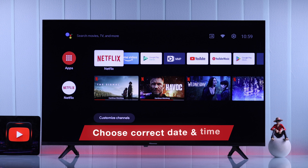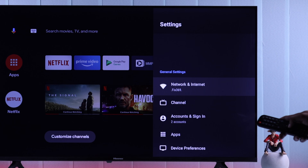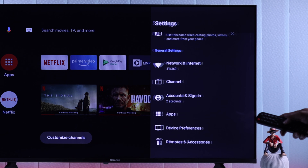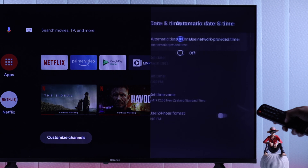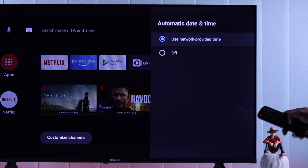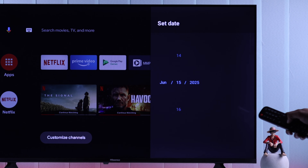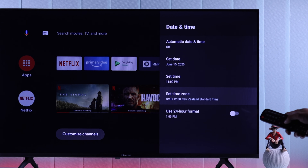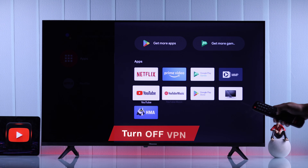What you can do is make sure your TV's time and date is correct — sometimes it may not get updated automatically. To do that, go to Settings > Device Preferences > Date and Time. First, make sure that automatic date and time is enabled. After that, check your date and time, and if it's still wrong, turn automatic date and time off and adjust it manually. Also take a look at your time zone to make sure it's correct.